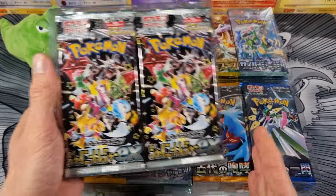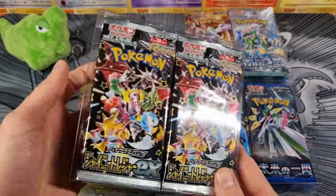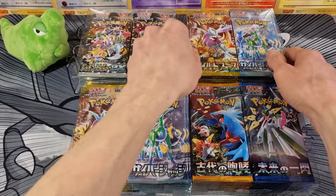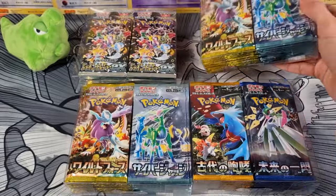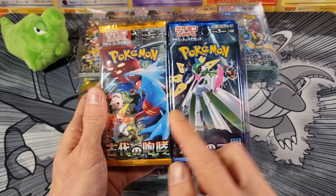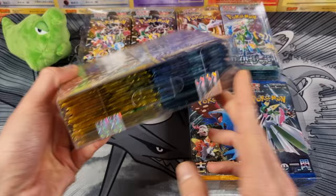So these are custom booster boxes. Here we have Shiny Treasure EX — there's 12 packs on each side, so 24 packs of Shiny Treasure EX. And then we have two custom booster boxes of Wild Force and Cyber Judge, with 20 packs on each side, so 40 in total. And the same is the case for Ancient Roar and Future Flash — 20 and 20. I put them into these booster box protective cases and added Void stickers.